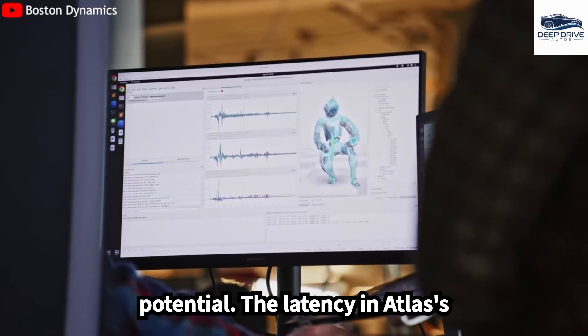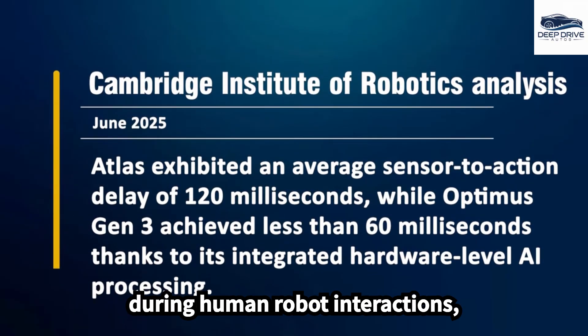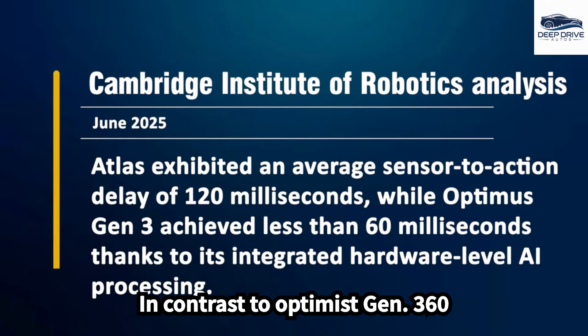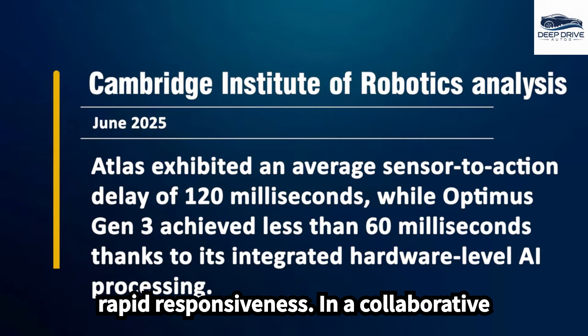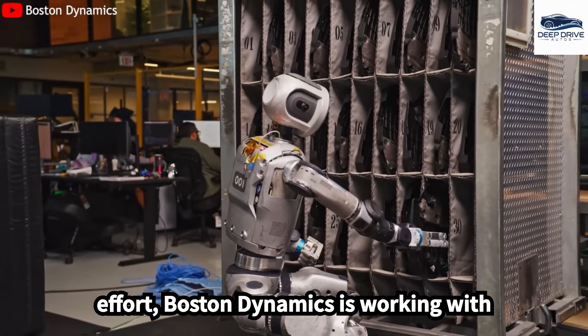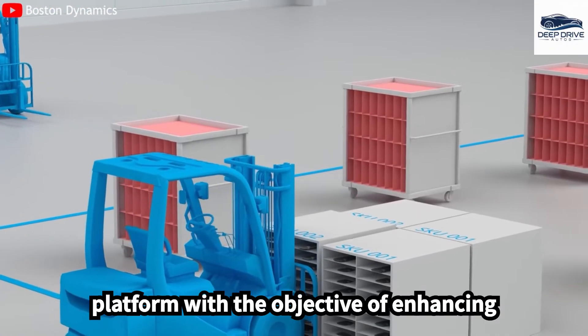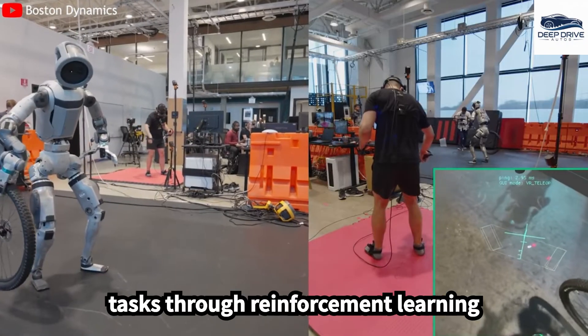The latency in Atlas's response time impacts its performance during human-robot interactions, exhibiting a delay of 120 milliseconds, in contrast to Optimus Gen 3's 60 milliseconds. In a collaborative effort, Boston Dynamics is working with Hyundai to establish the Atlas Lab platform, with the objective of enhancing Atlas's proficiency in executing complex tasks through reinforcement learning techniques.